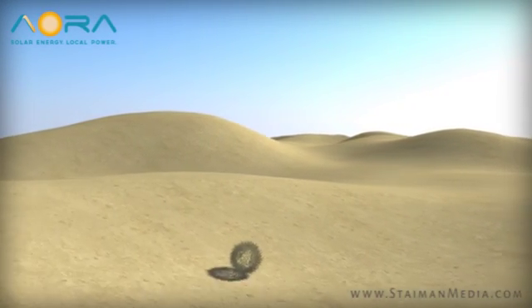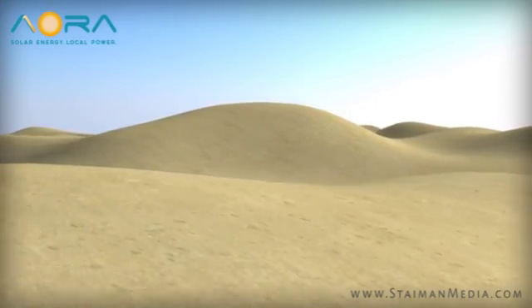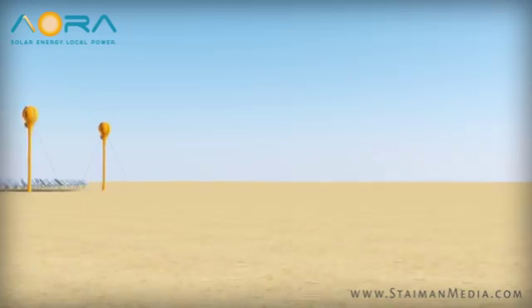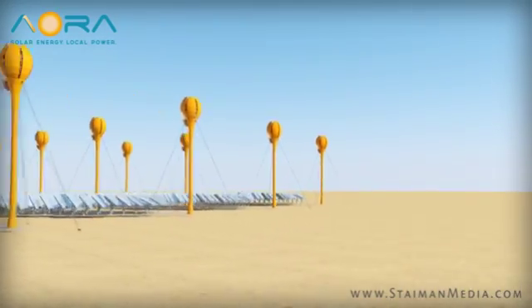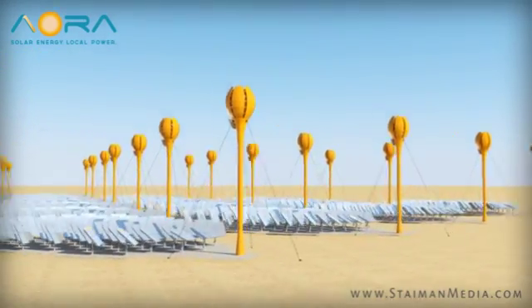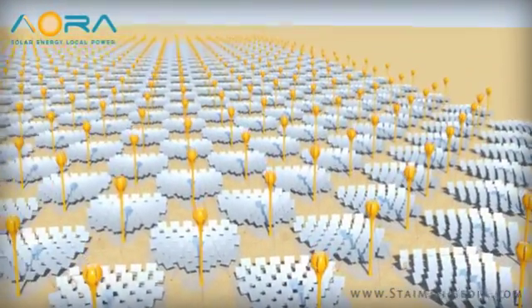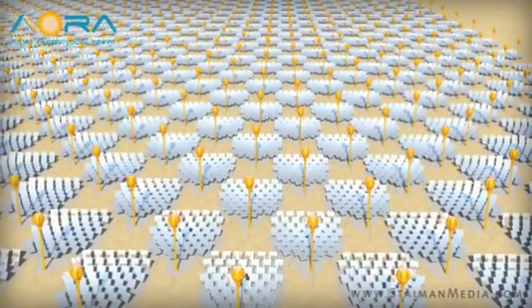Water — the critical substance for all living things, and an essential resource for any traditional concentrated solar energy facility. Whether in the center of an industrial area or in the sand dunes of the desert, a concentrated solar power plant demands large quantities of water. That is, until now.